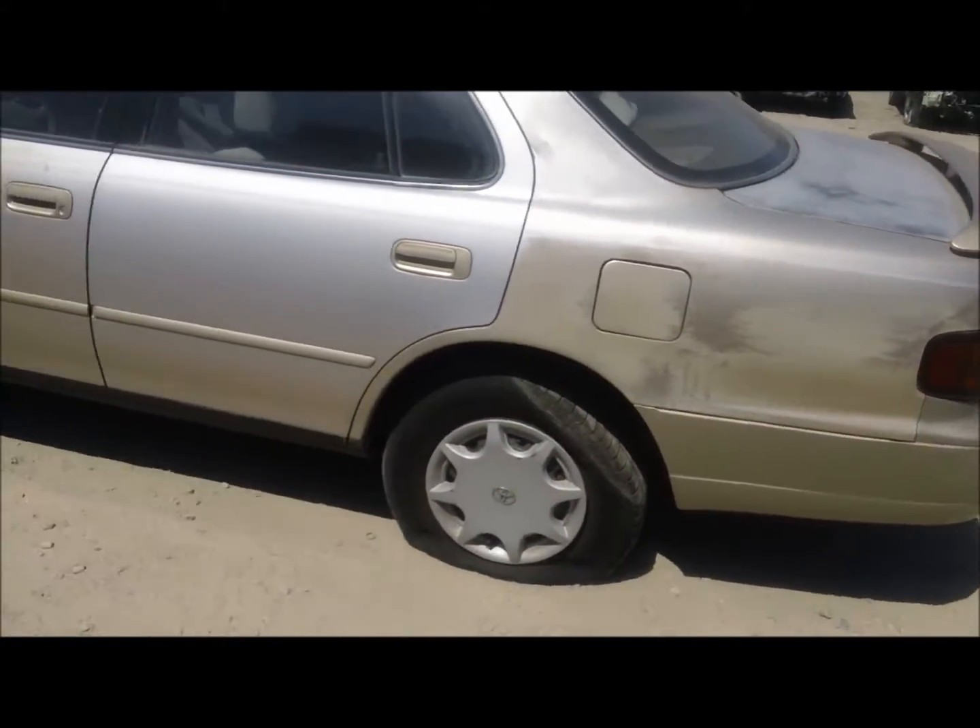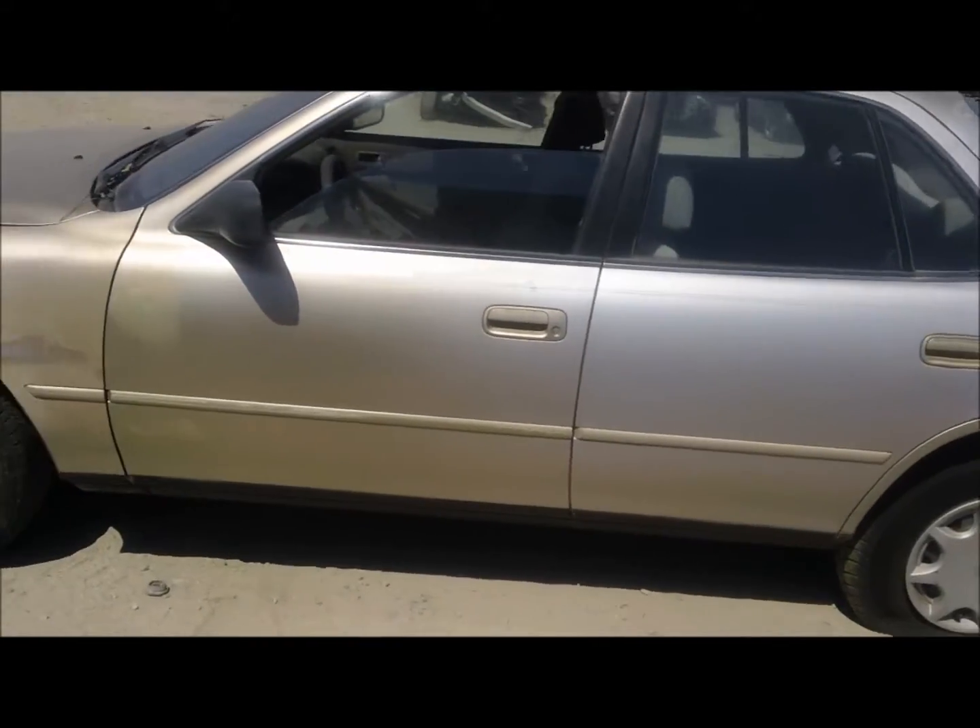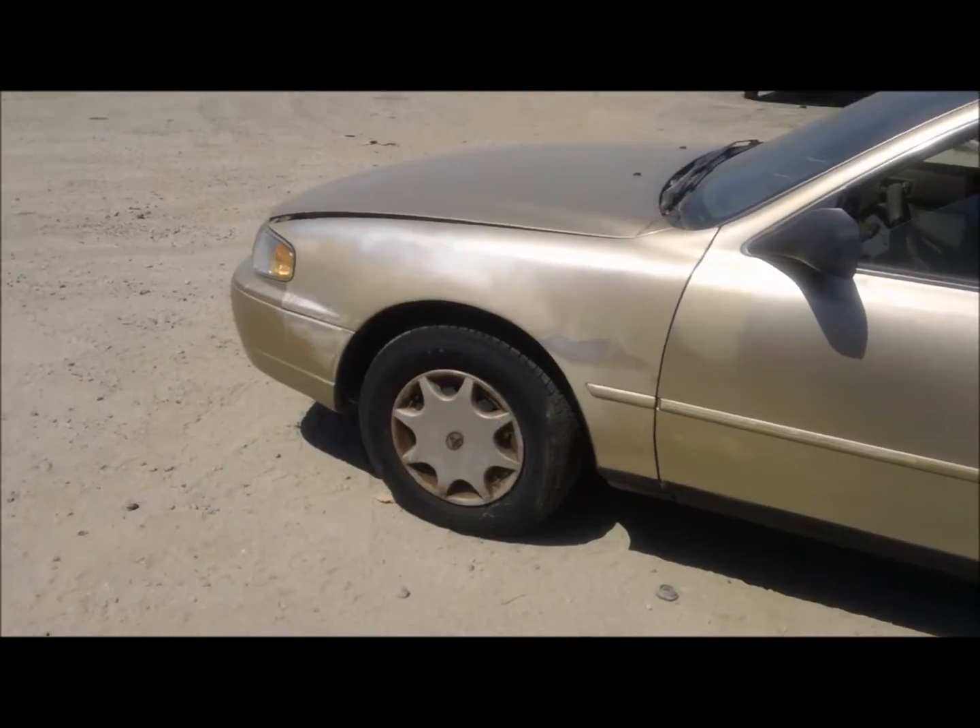Driver side quarter panel looks like it's got a bad paint job. Doors are good on this side. Body parts are good on this side.